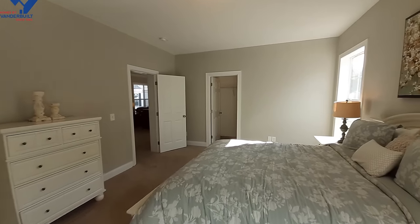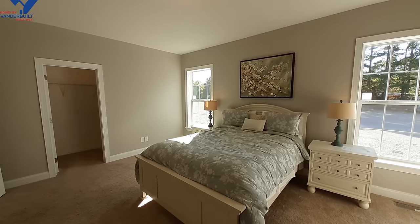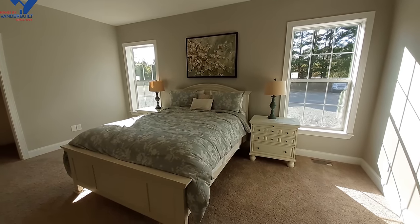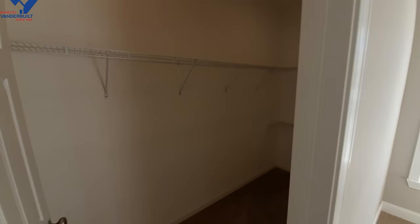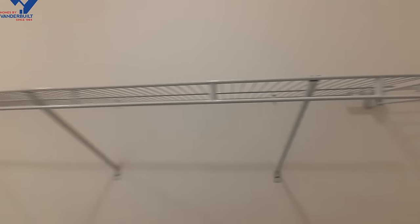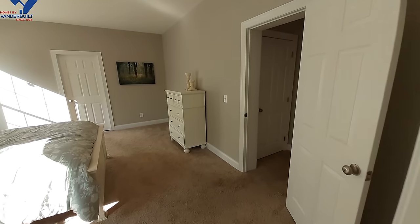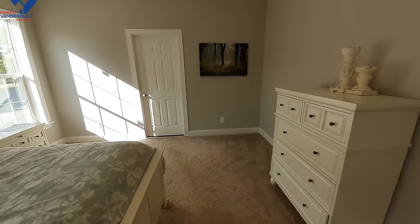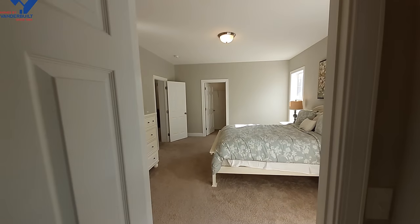And into the master bedroom — we've got a large master bedroom here. Then we've got the big walk-in closet with dual racks at one end and a nice long single rack on the other side.